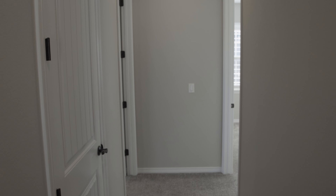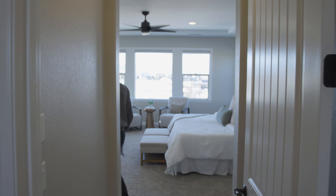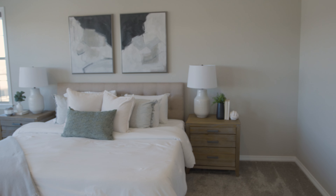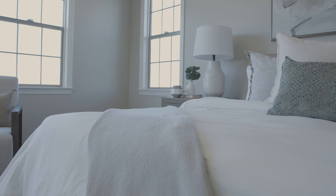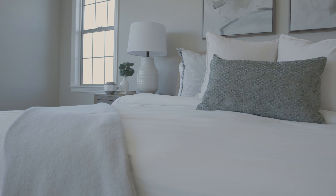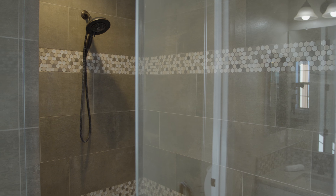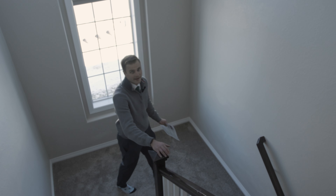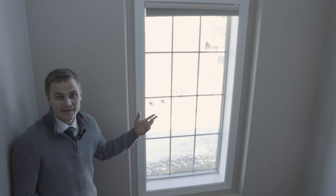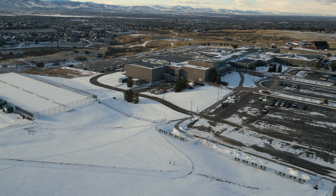Four bedrooms up here and a really nice primary suite. You've got laundry up here too, which is great because you don't have to take all those clothes up and down all the time. Nice big, really spacious bedrooms. And you can actually see out this window — that's Mount Vista High School. A lot of people from Backcountry send their kids there. It's one of the top-rated schools in the area.